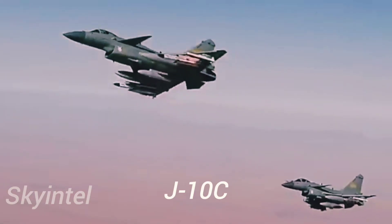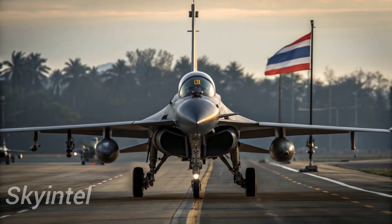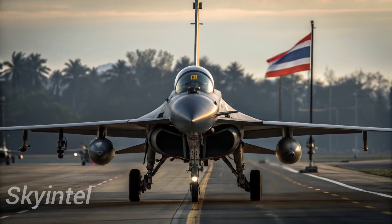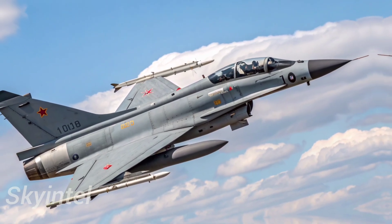This is China's J-10C, a fourth-generation multirole fighter that has captured the world's attention. But what makes the J-10C so powerful, and why is it becoming one of the most talked-about jets in modern air warfare? Let's find out.